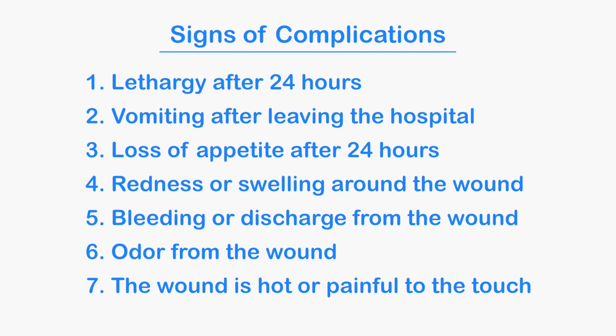If you observe any of these symptoms, you'll want to contact your veterinarian immediately. Please keep in mind that while these tips are recommended most of the time, every case is different. Make sure to consult your veterinarian before making any changes to their post-op plan. Thanks for watching, I wish you the best of luck and your pet the speediest of recoveries.